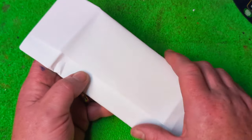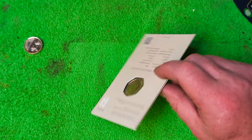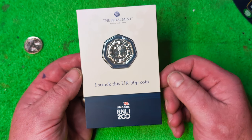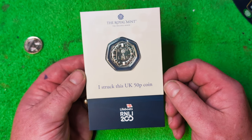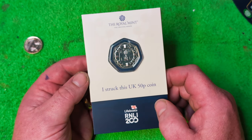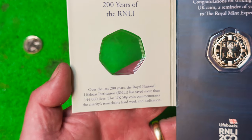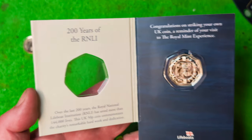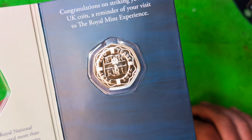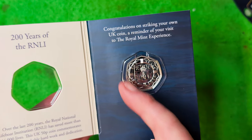I bought this off eBay and it was an absolute bargain. It is the brand new Royal National Lifeboat Institute 200 years 50p — the Strike Your Own 50p from the Royal Mint, 200 years of the RNLI. I absolutely love the RNLI, love the sea, and the 50p is just absolutely amazing. The designer has done the Royal Mint proud.